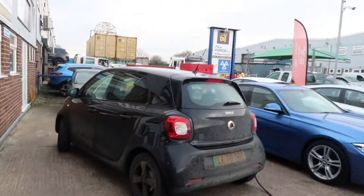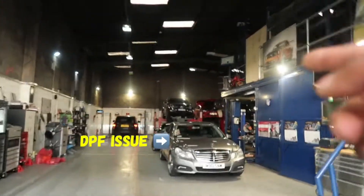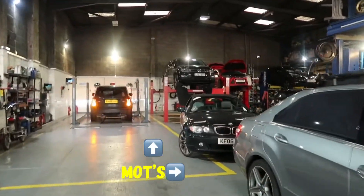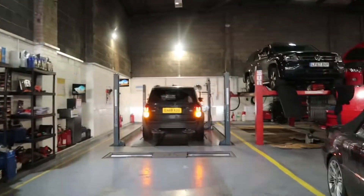That's our electric company car, this one here. Inside we've got a Mercedes E-Class, DPF issue. Got a BMW there, that's another MOT. As you can see we've got a Range Rover Autobiography, first MOT there.